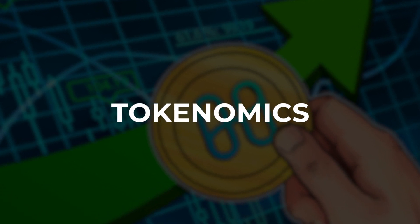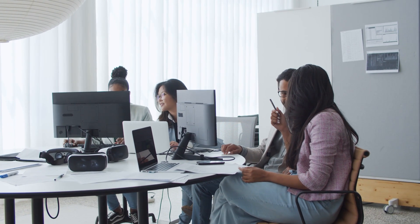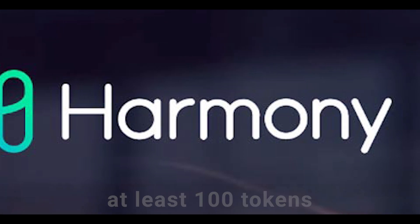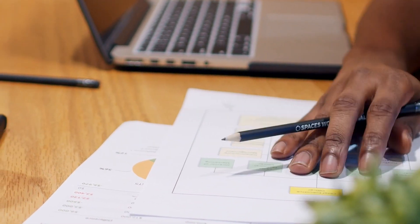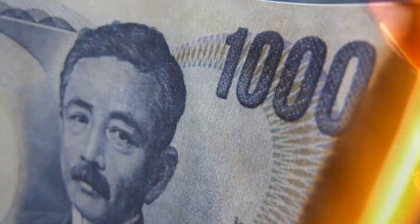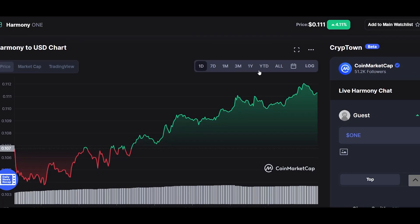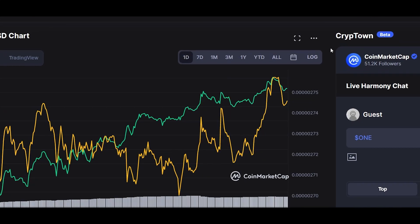Let's dig into the tokenomics of Harmony ONE. Their ecosystem uses the ONE token for typical purposes like network fees, staking, governance, and voting on changes in the network. You can stake ONE with a minimum of 100 tokens, while becoming a validator requires 10,000 tokens. Harmony mints a maximum of 441 million tokens per year, making their supply somewhat inflationary — although as long as transaction volume is high enough, newly minted tokens would simply be burned in fees and not add to inflation.